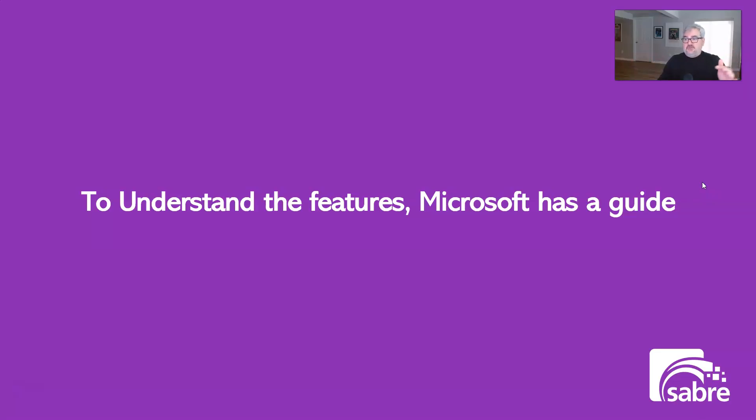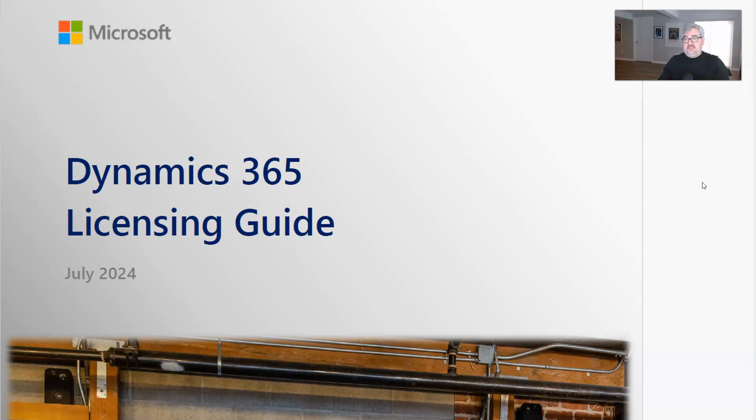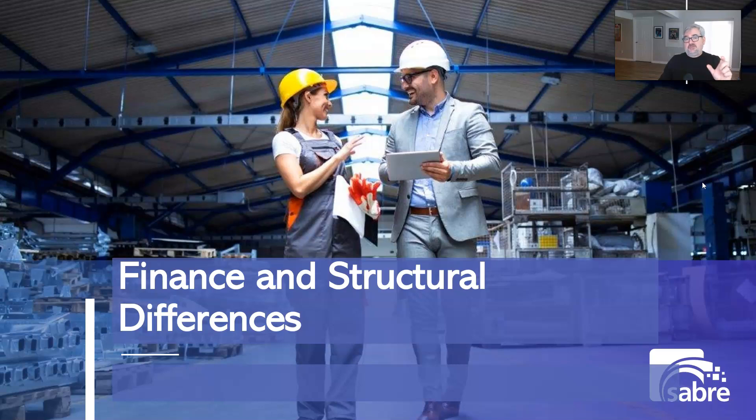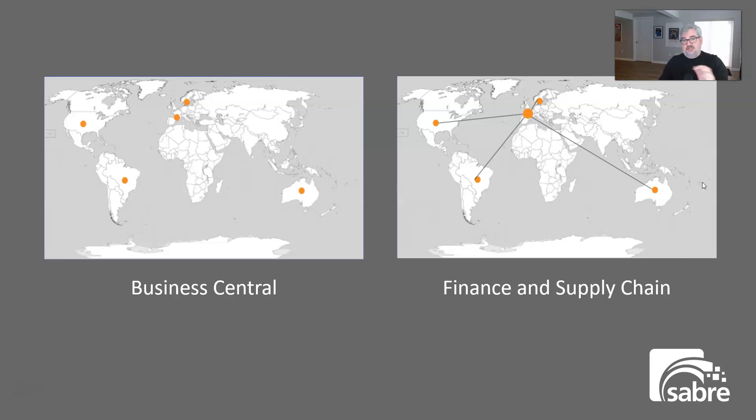To understand the features of these two products, Microsoft has an incredibly long and difficult-to-read guide — I'll put the URL in the description below if you want to download it. What I'm trying to do is give you a summary of it in this video. We're going to talk about finance and structural differences between Business Central and Finance and Supply Chain, then jump into manufacturing, supply chain, and projects.